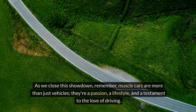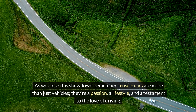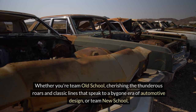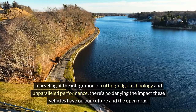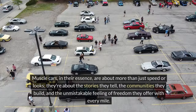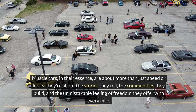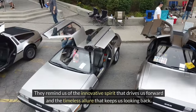As we close this showdown, remember — muscle cars are more than just vehicles. They're a passion, a lifestyle, and a testament to the love of driving. Whether you're Team Old School, cherishing the thunderous roars and classic lines, or Team New School, marveling at the integration of cutting-edge technology and unparalleled performance, there's no denying the impact these vehicles have on our culture and the open road. Muscle cars are about the stories they tell, the communities they build, and the unmistakable feeling of freedom they offer with every mile, reminding us of the innovative spirit that drives us forward and the timeless allure that keeps us looking back.